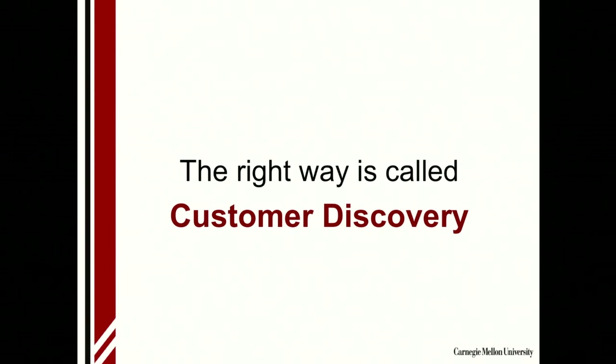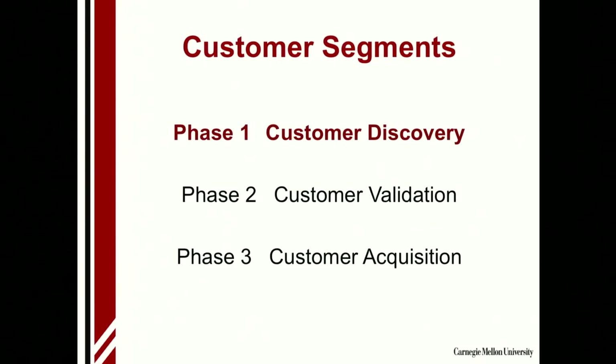The right way is called customer discovery. This is the first phase in the whole customer development process, and it's the phase that just about everybody either skips over, or even if they do it, they do it wrong.